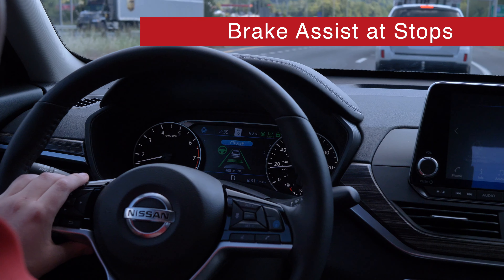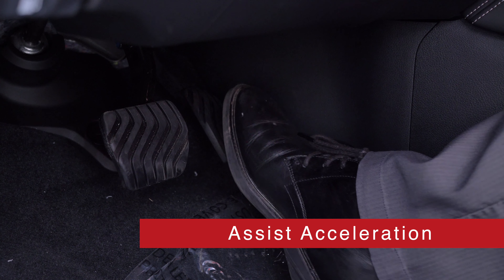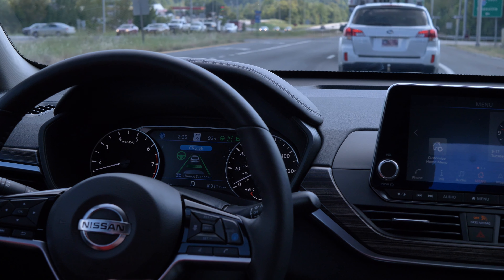ProPilot can even bring the car to a complete stop. If traffic stops for longer than 3 seconds, just tap the gas to resume cruise control.